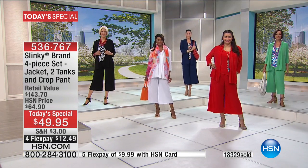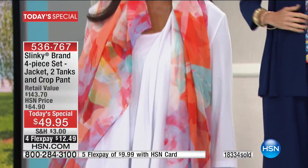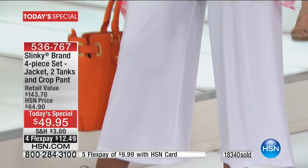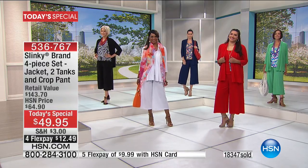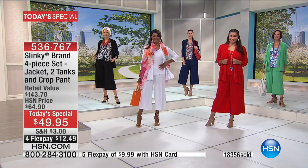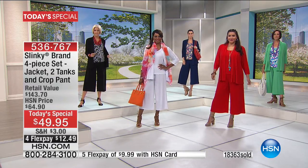It drapes to whatever your curves are that day. It's not restrictive. You don't even feel like you're wearing anything. It's really soft to the touch, cool against your skin even in the hot months, and unbelievably stretchy. It's our jersey knit, and it's just a dream come true. And the price is just outrageous — never again.